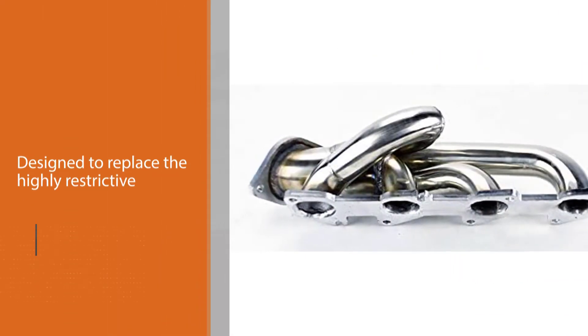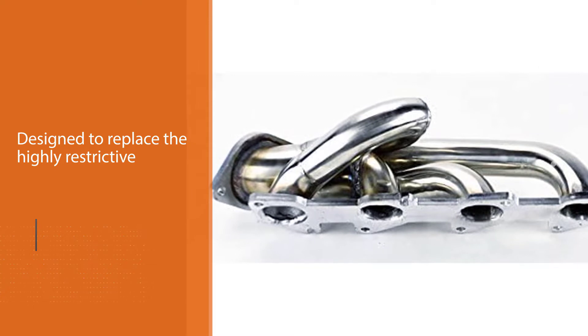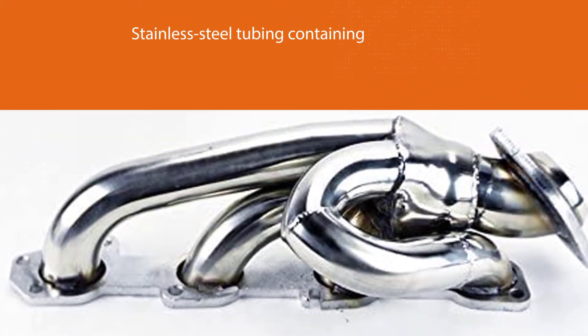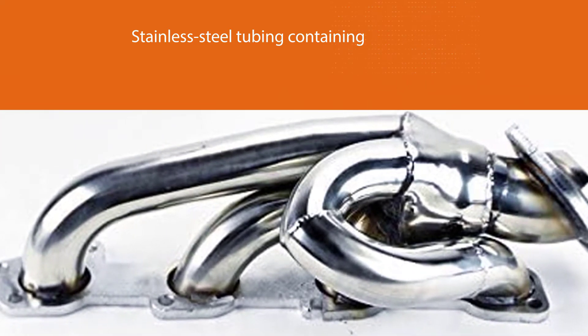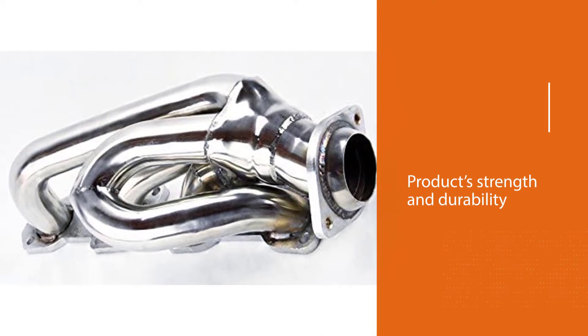The product features a direct bolt-on design to assist in installing the header in your vehicle. It is designed to replace the highly restrictive OE exhaust manifolds, with stainless steel tubing containing 16-gauge mandrel bend to enhance strength and durability. The product is also Y-shaped to improve engine performance.